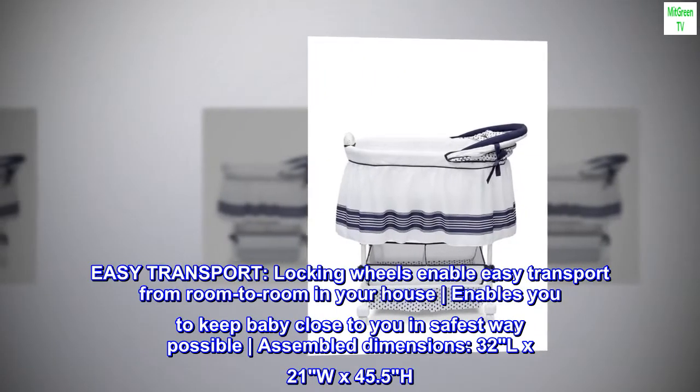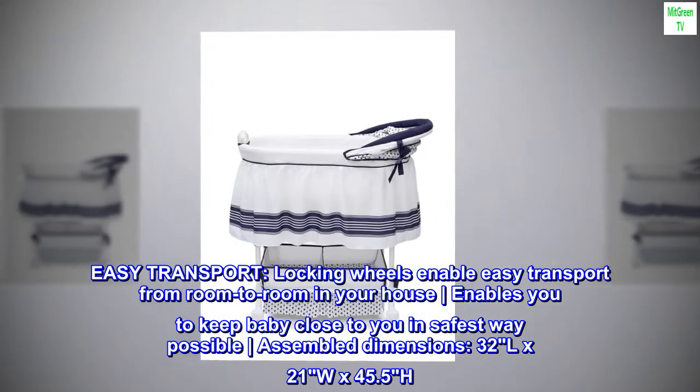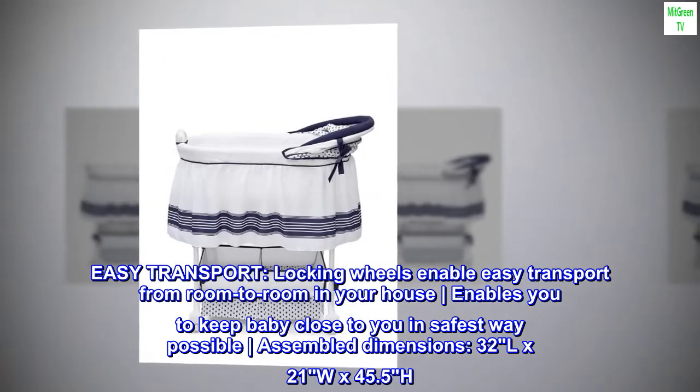Easy transport. Locking wheels enable easy transport from room to room in your house, enabling you to keep baby close to you in the safest way possible.